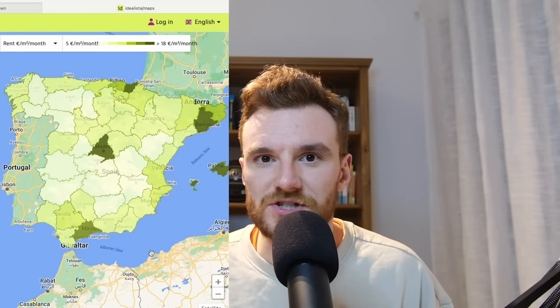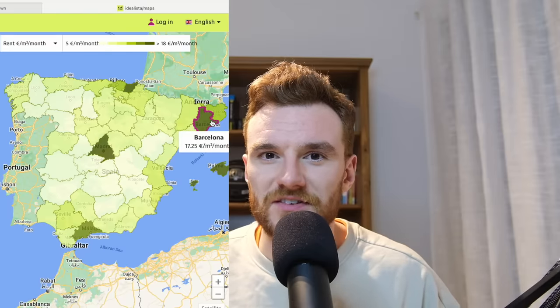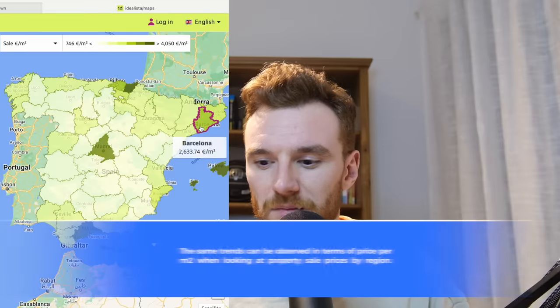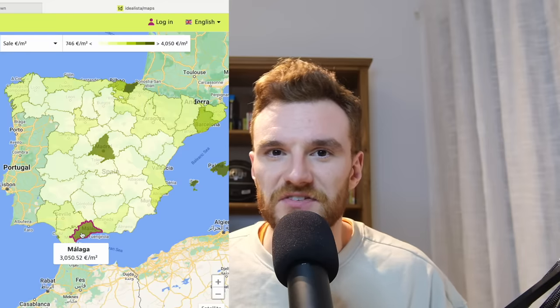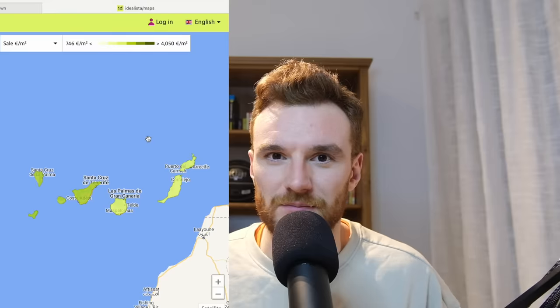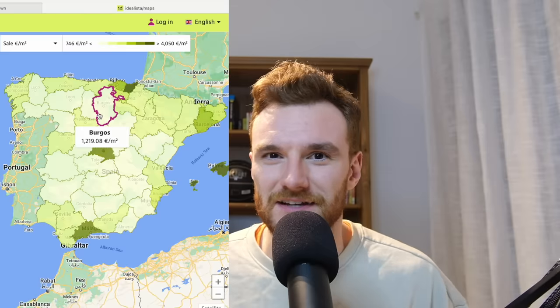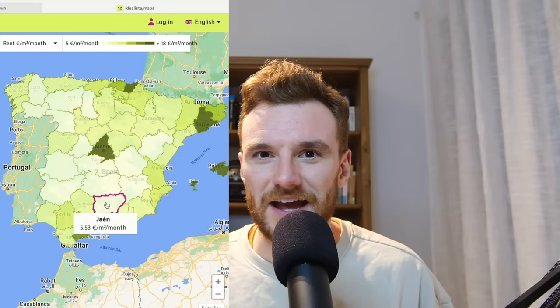Now let's talk about the cost of living. Starting with rent, which varies greatly depending on which area of the country you live in. I'll put a map on screen showing the average price per square metre. The most expensive places to rent are Madrid, Barcelona, the Balearic Islands, Gipuzkoa in the Basque Country and Málaga. The cheapest rents per square metre are more inland in what's known as 'empty Spain' — the cheapest provinces being Cáceres, Jaén, Ciudad Real and Zamora.